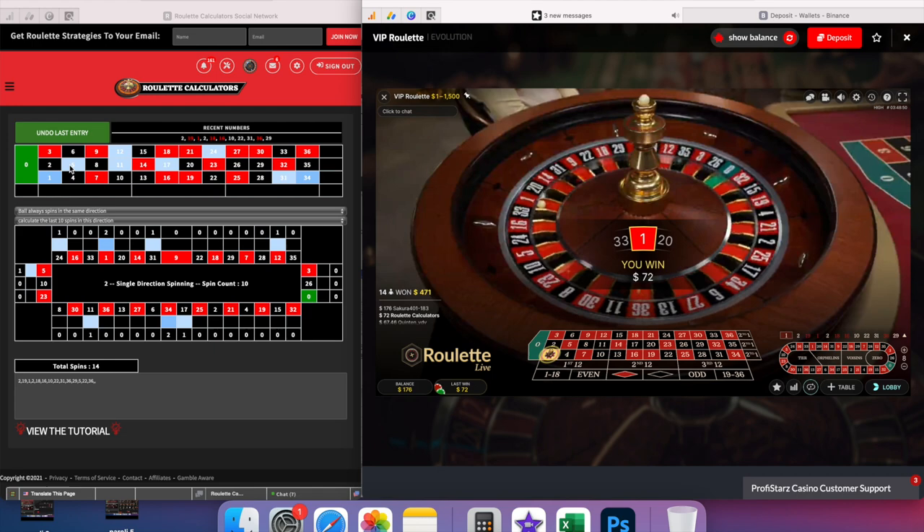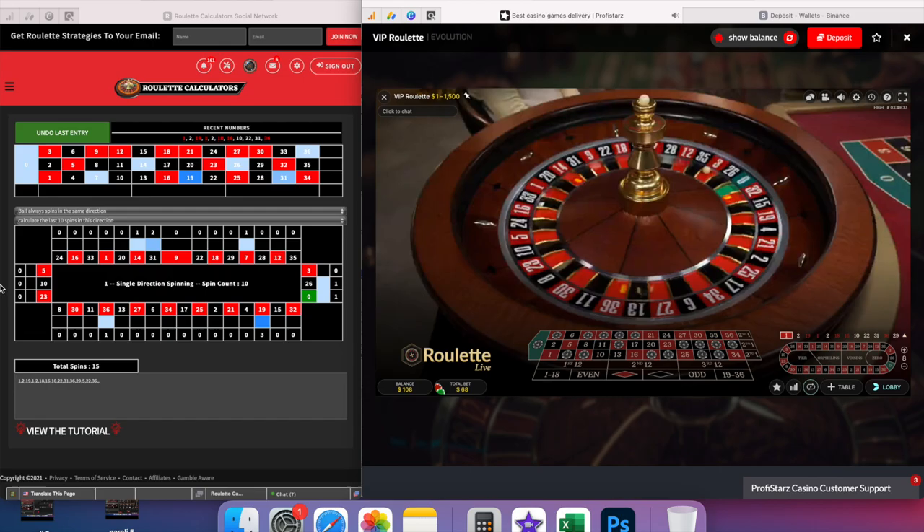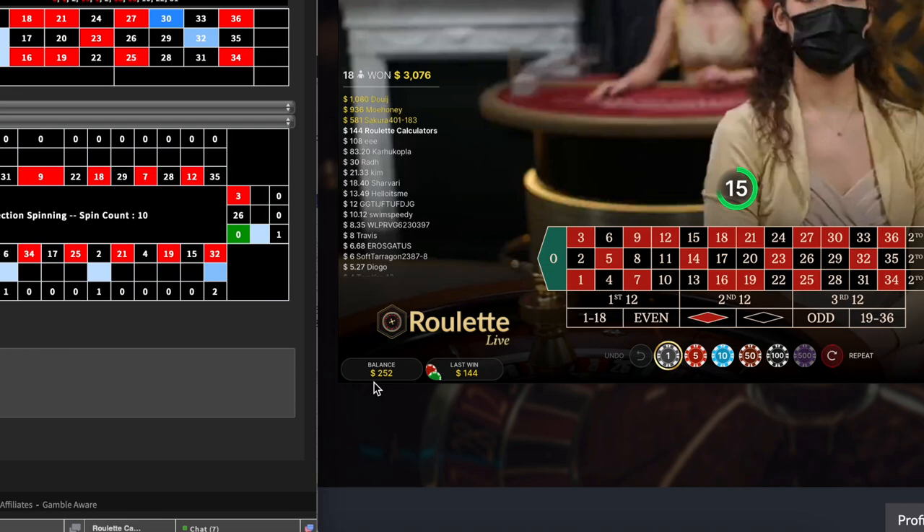I doubled the bet again and was now able to cover 90% of her results, which gave me the three-win streak I was looking for. This only gave me a small $52 profit, which I will again withdraw.